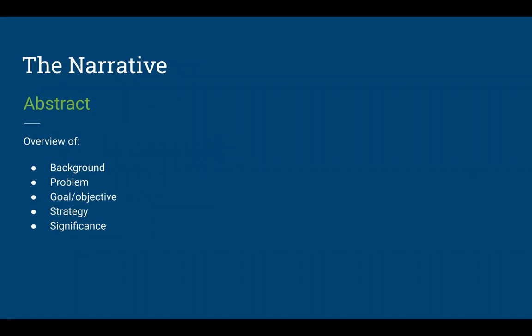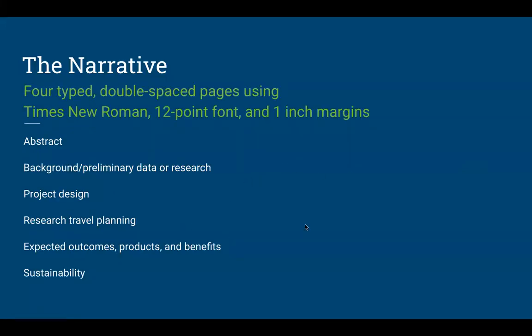In the narrative, you have four typed double-spaced pages using Times New Roman 12-point font and one-inch margins. We ask that you adhere to these specifications for consistency for your peer reviewers. The recommended outline includes: an abstract, a background or preliminary data section, a project design section, a research travel planning section, expanded expected outcomes and benefits, and a sustainability section. This is the recommended outline — you do not have to use it, but it is recommended.